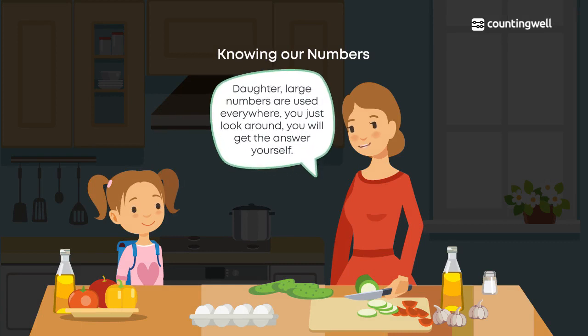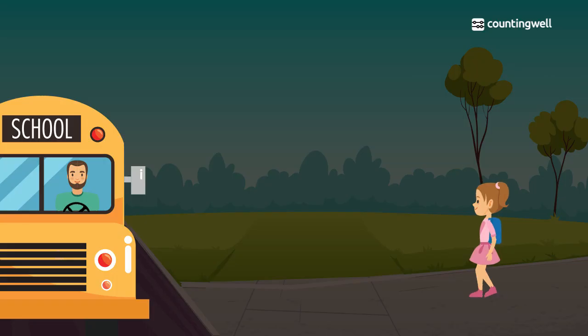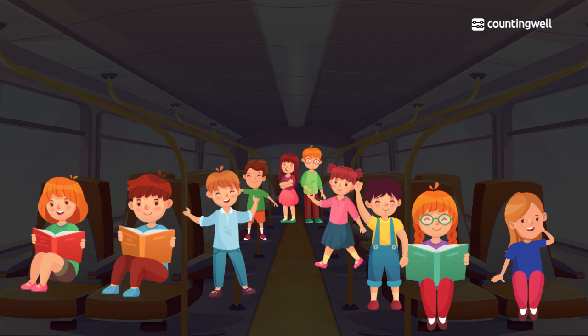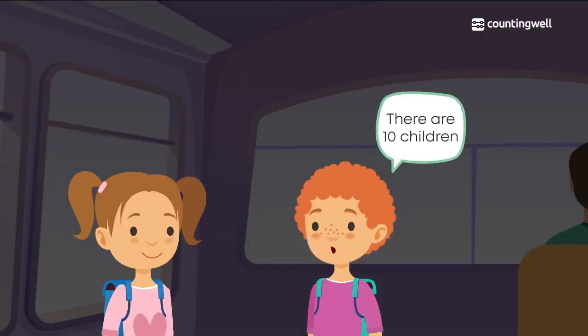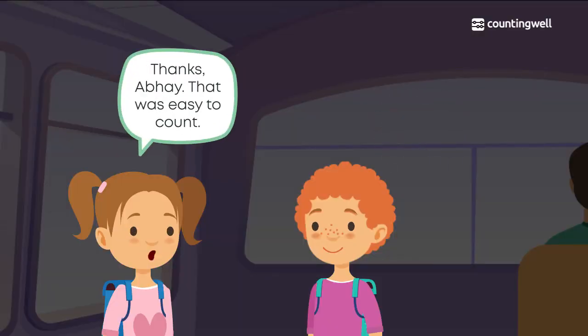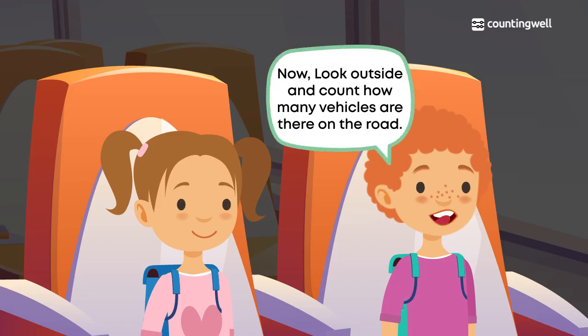Her mother says to just look around and she will get the answer herself. Then the school bus comes and Deepa rushes to board it. When Deepa gets inside the bus, she sees that there are very few children. Abhay tells her there are 10 children, which was easy to count.